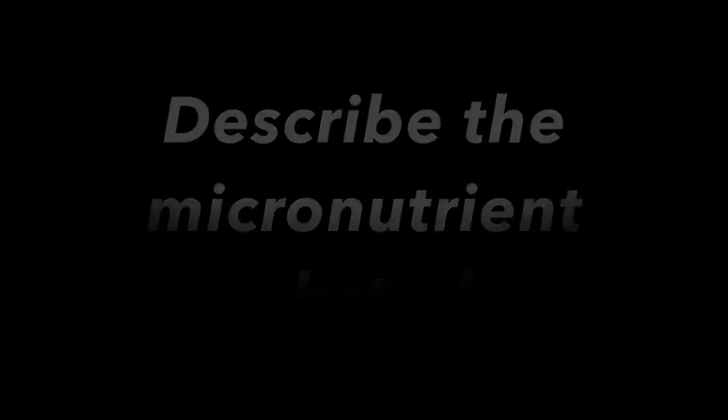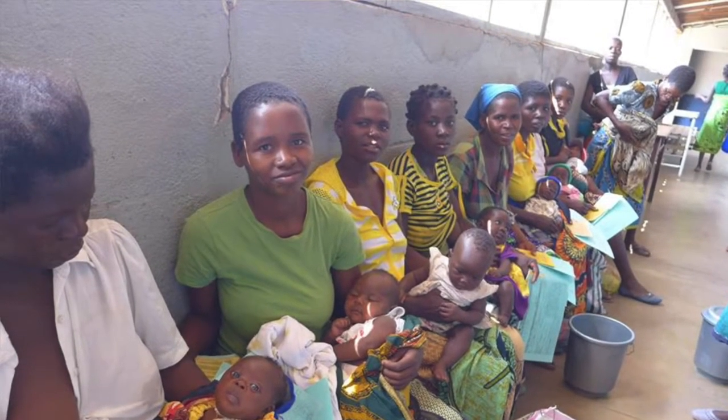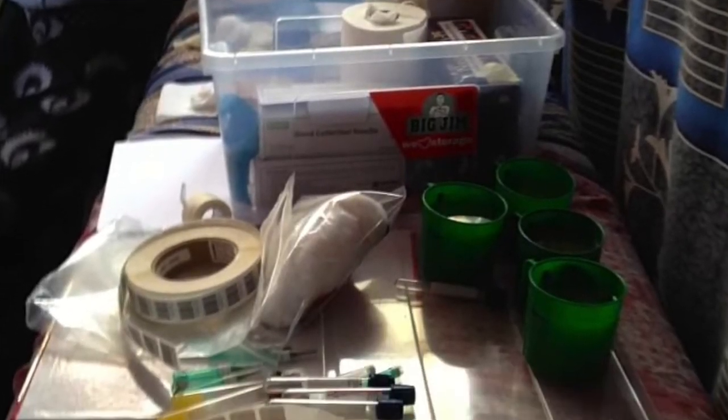There are a couple of sub-studies going on right now with Mama Chaponde, and one of them is my graduate thesis, which is a sub-study involving micronutrients. The sub-study is looking at levels of micronutrients in moderately malnourished pregnant women in Malawi. We are taking two blood samples — one at enrollment into Mama Chaponde and a second blood sample ten weeks later, after they have been on treatment in one of the three different food groups.